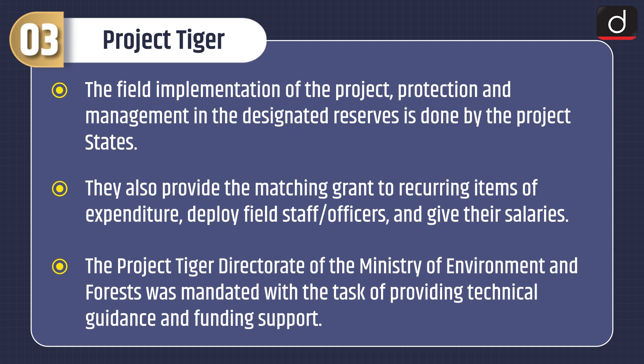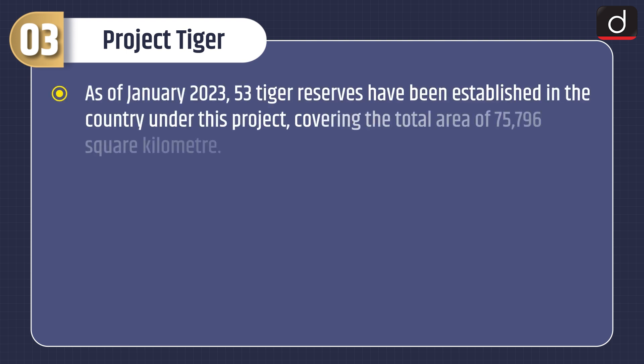The Project Tiger Directorate of the Ministry of Environment and Forest was mandated with providing technical guidance and funding support. As of January 2023, 53 tiger reserves have been established in the country under this project, covering a total area of 75,796 square kilometers.